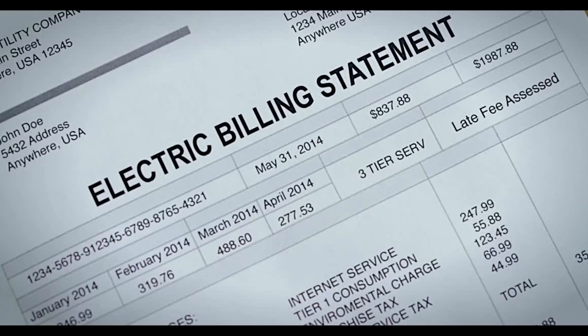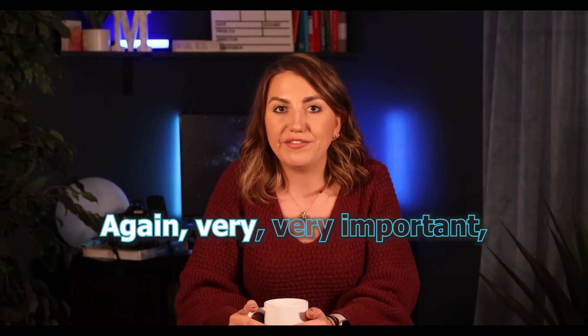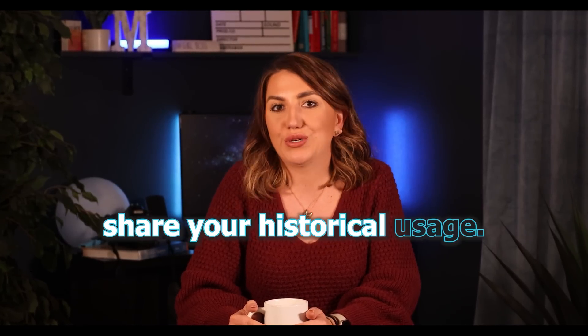Before the initial conversation with the sales representative, be proactive and have several recent electric bills ready for them to analyze. This is very important in sizing the system correctly and making sure that the optimal proposals are made available for you. Again, very important — share your historical usage.